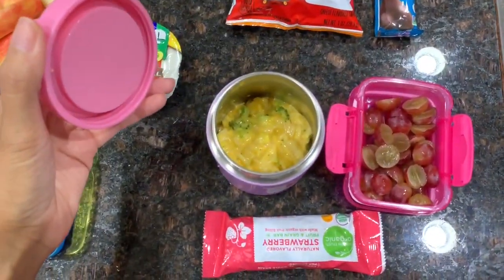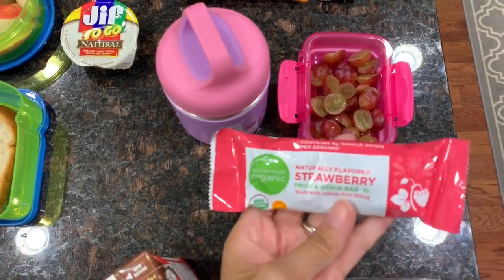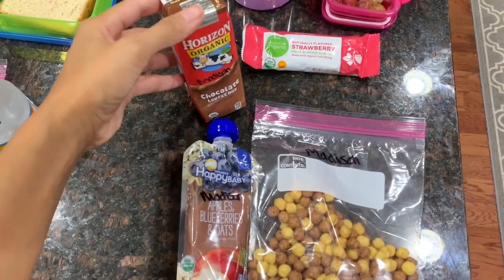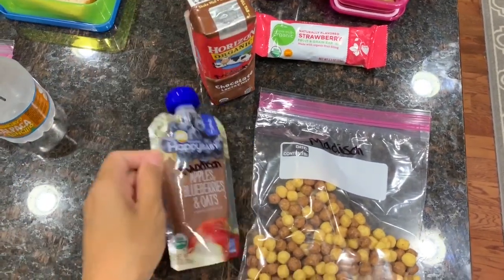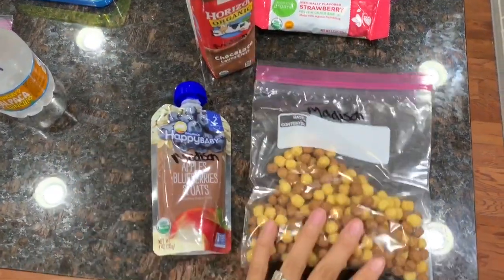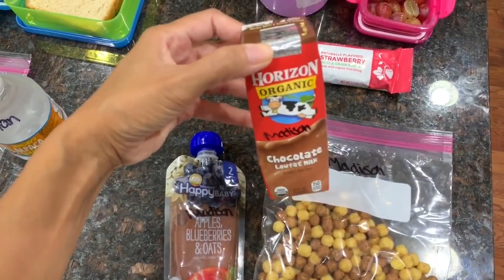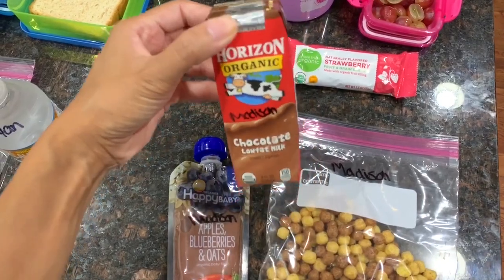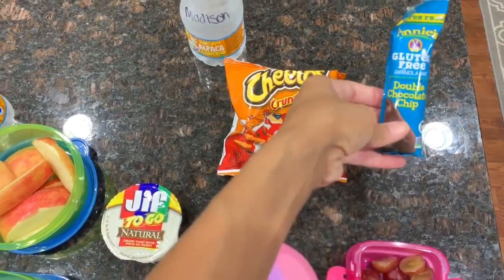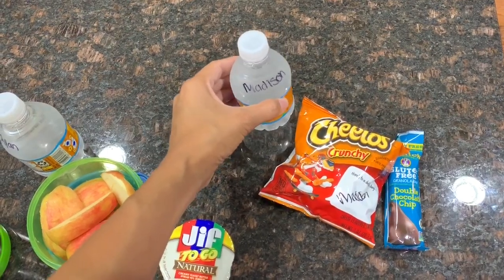For Madison's Tuesday lunch, she has rice mac and cheese pasta with broccoli, some cut-up grapes, and a strawberry granola bar, plus water. For her second breakfast, I have a Happy Baby apple blueberry and oats pouch, some peanut butter and chocolate dry cereal, and another chocolate milk since she didn't drink yesterday's. For her afternoon snack, she has Cheetos and a gluten-free chocolate chip granola bar with water.